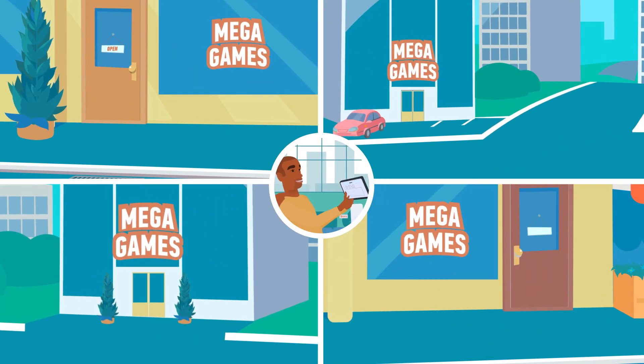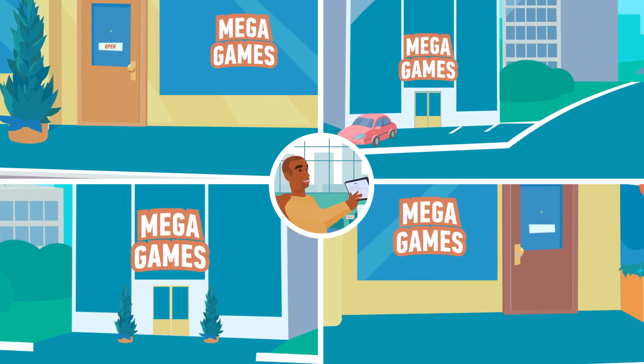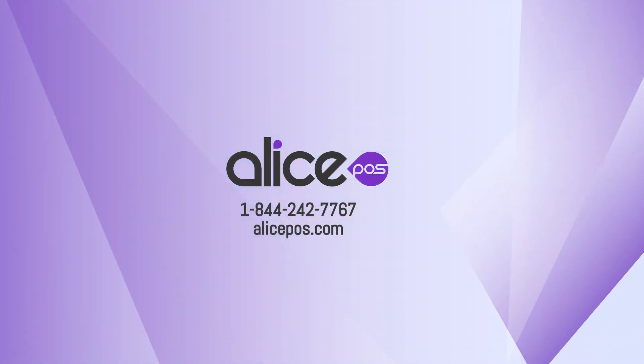And if you manage multiple locations, I'm glad to help you update the Price Charting catalog and synchronize the data with all of your stores. There is only one POS tailored to the needs of your business — Alice POS.